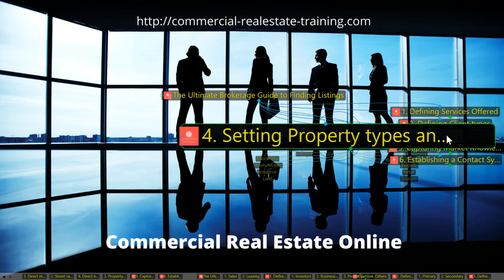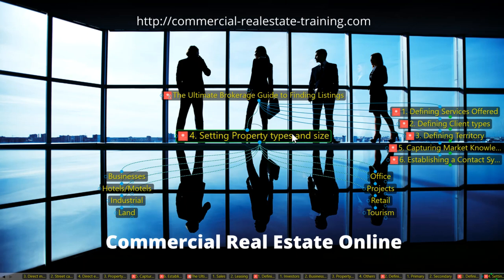Number four: setting your property types and sizes. You focus on the business and property types that are most rewarding. Office property is a very common channel of opportunity, as is retail and industrial — those are the big three. There are others to cover in a later video, but office, industrial, and retail are all very strong market segments. Tourism is very special — businesses and hotels, motels — all very special as well. Make your choice.